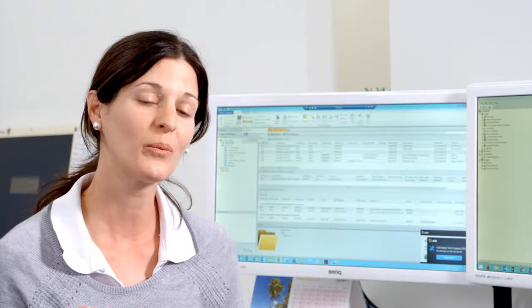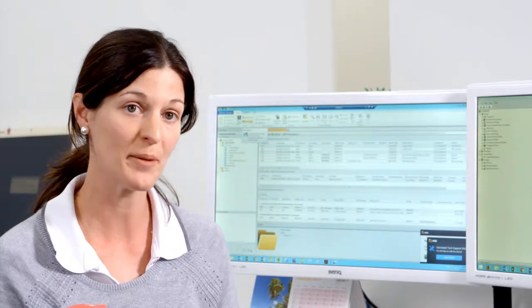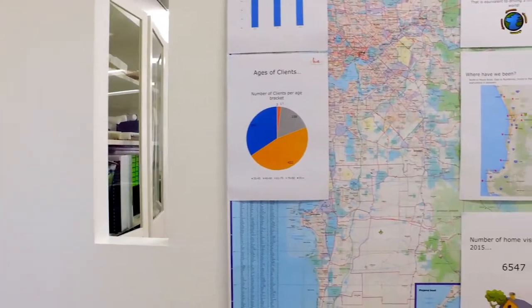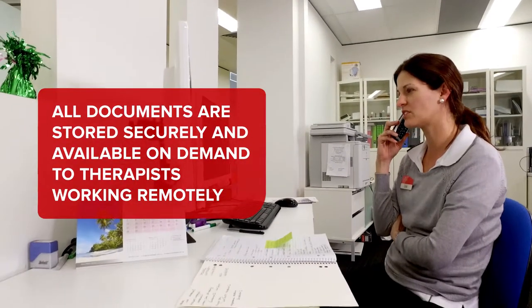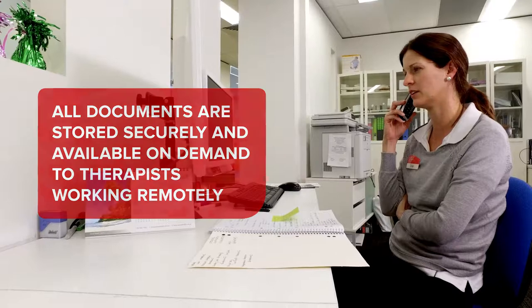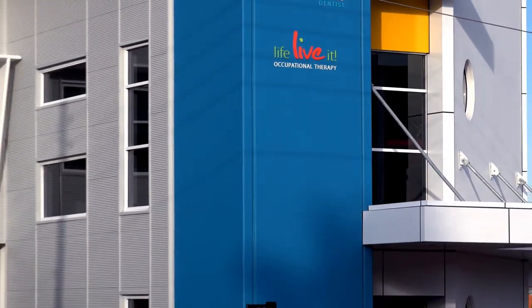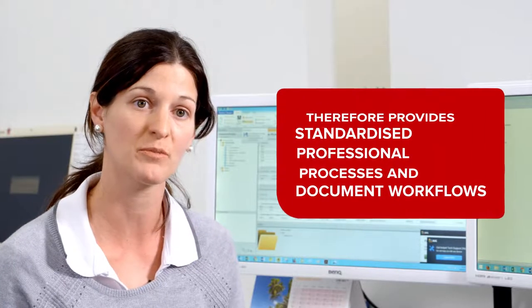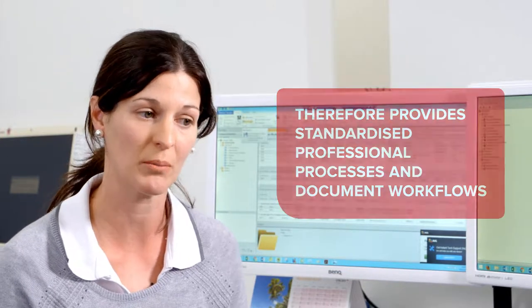After the implementation of Therefore, we've found it a lot more efficient and easier for our therapists out in the field. They've been able to access documents at any time, any place, with less to-ing and fro-ing with paper documents. We don't have to print, fax, or send — we can do it digitally. The safety of the documents is ensured, and we can ensure all therapists are following the same workflow and standardised procedures in terms of how we deal with our clients.